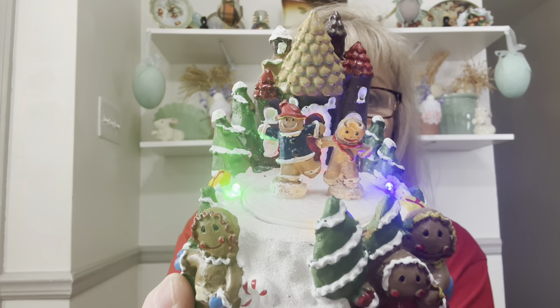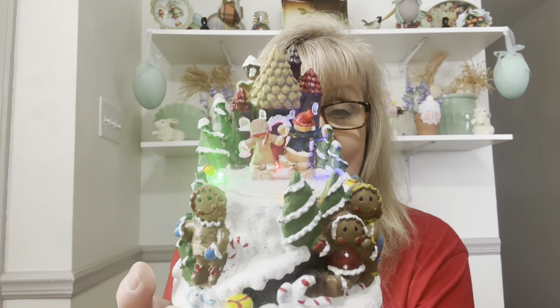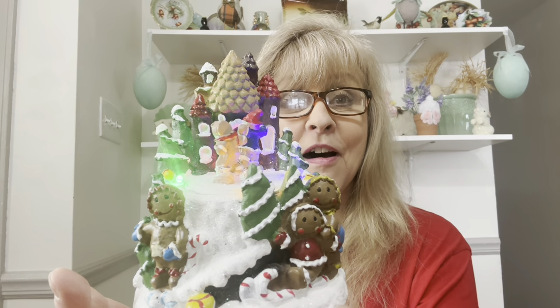I got a couple light-up pieces — they were new in their boxes. I took them out so I could put batteries in them and show you. How cute is this? There's no music or anything, but it's just an animated little Christmas scene with the gingerbread. I love it — I will pick these things up all day long, every day.